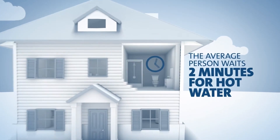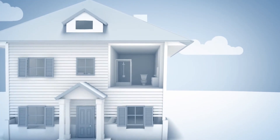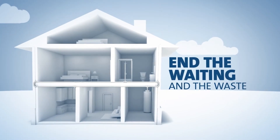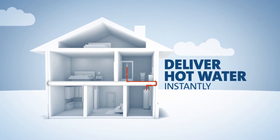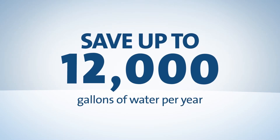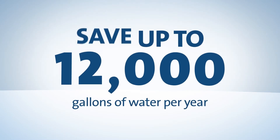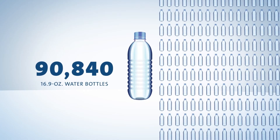The average homeowner spends over two minutes waiting for hot water in their showers. Hot water recirculation systems end the waiting and the waste. They deliver hot water instantly to homeowners, saving not only time, but up to 12,000 gallons of water every year — enough to fill 90,840 16.9-ounce water bottles.